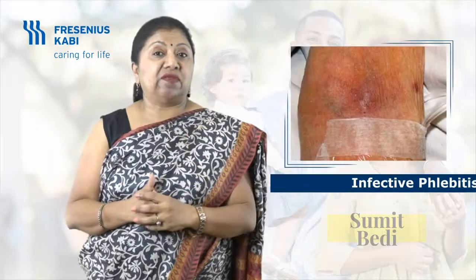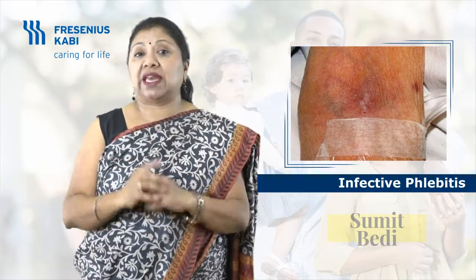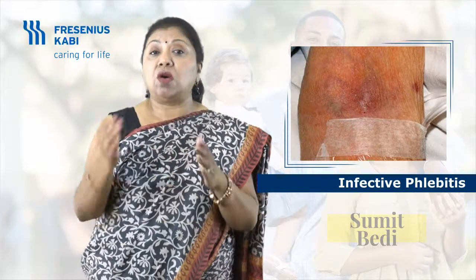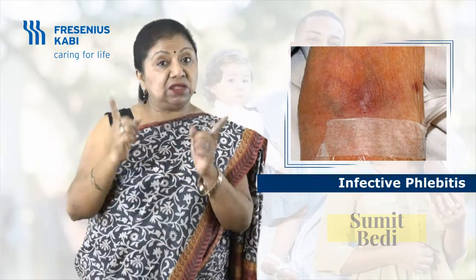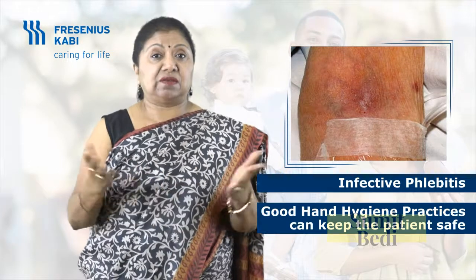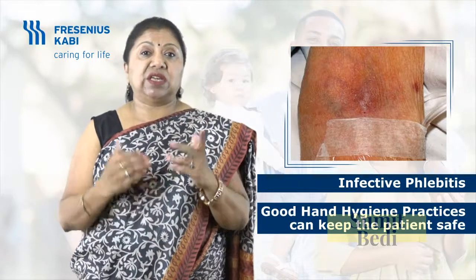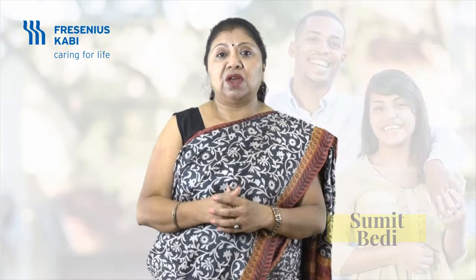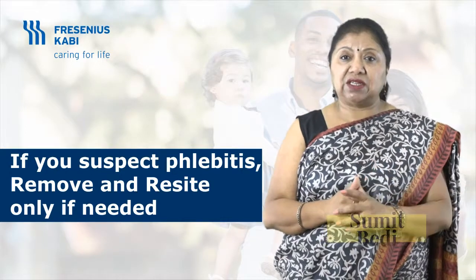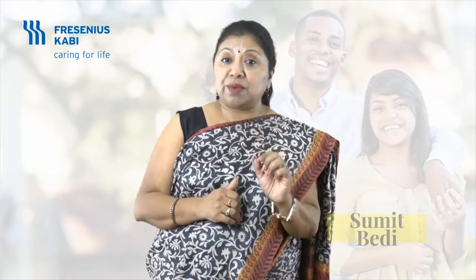Infective phlebitis occurs when microorganisms enter the vein through the puncture site. These germs can come from the patient's own resident skin flora or from cross-contamination onto the peripheral IV site and injection port. Infective phlebitis can be a consequence of poor hand hygiene practices. To prevent it, follow strict hand hygiene before and after touching IV site connectors and lines. If you suspect phlebitis, remove the cannula and re-site only if required — this time ensuring the correct cannula size in an appropriately sized vein.